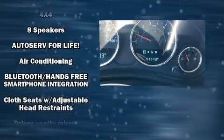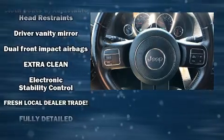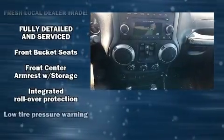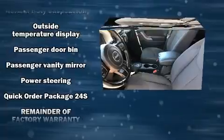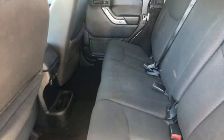Passengers are protected by various safety and security features including dual front impact airbags, integrated rollover protection, traction control, brake assist, ignition disabling, and four-wheel disc brakes with ABS. Various mechanical systems are monitored by electronic stability control keeping you on your intended path.